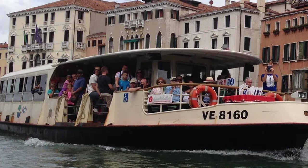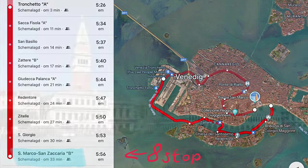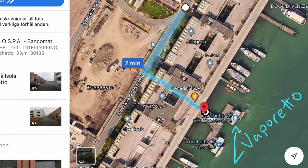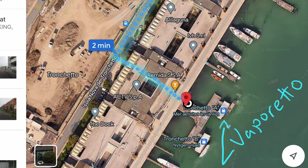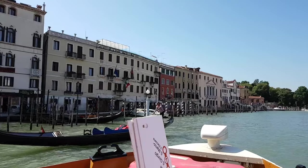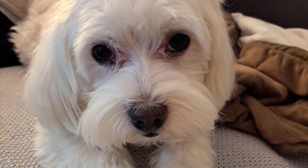Another alternative is to take Vaporetto number 2, a water bus from Trunchetto station to San Zaccaria, where you can get off to reach Piazza San Marco. Tickets can be bought directly at the booth in front of Trunchetto station and currently cost 9.50 euros for a one-way ticket per person. This ride is a nice way to see parts of Venice from a different perspective. Keep in mind that furry travel companions must have a muzzle to board the Vaporetto, even if they are as dangerous as small ones.